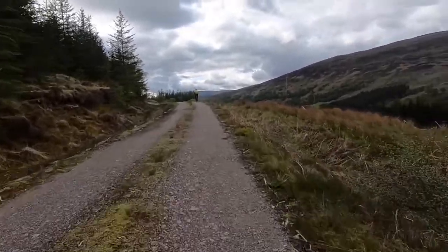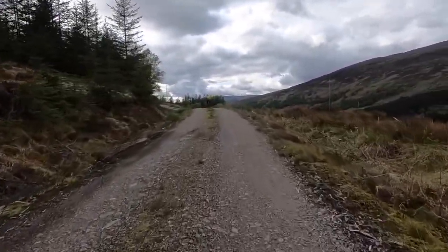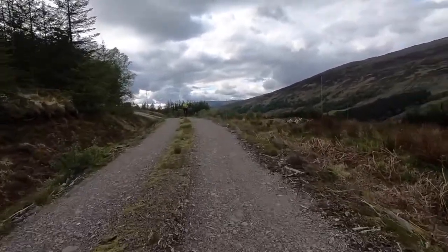As I looked up, I saw that big puddle — I thought I'd try and jump it!